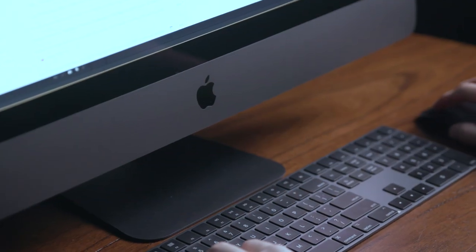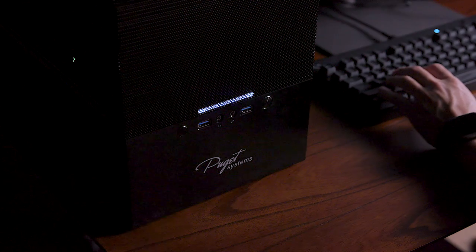Both Apple and PCs have their pros and their cons, but this video is not about that. This video is about comparing Premiere Pro performance with two high-end computers — one being the new iMac Pro, the other being a custom build from Puget Systems.